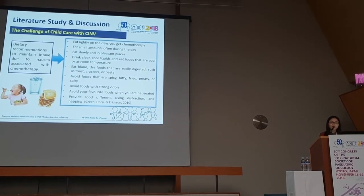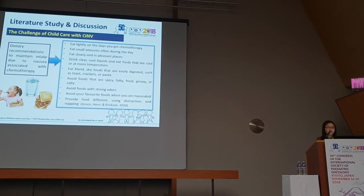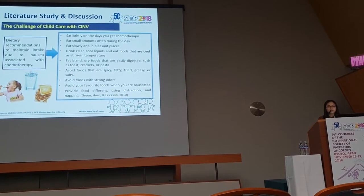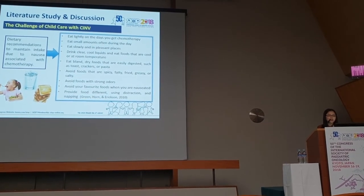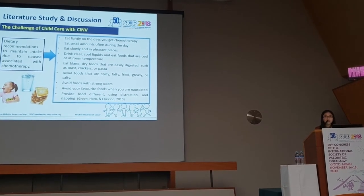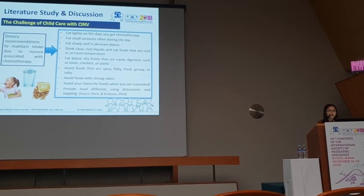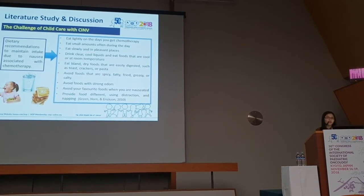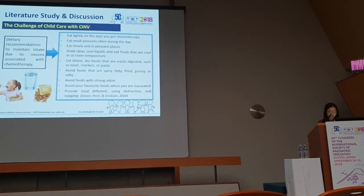Dietary recommendations for patients experiencing nausea, vomiting, or delayed CINV include: eat lightly on the day of chemotherapy, eat small amounts frequently during the day, drink clear cool liquids slowly, eat bland dry foods that are easily digested such as toast, crackers, or pasta, avoid spicy, fatty, or salty foods, avoid foods with strong odors, avoid the patient's favorite foods during treatment, and provide food using distraction or after napping.